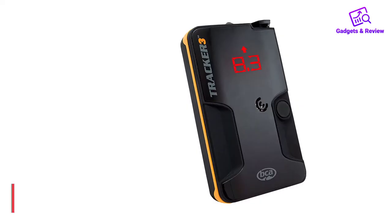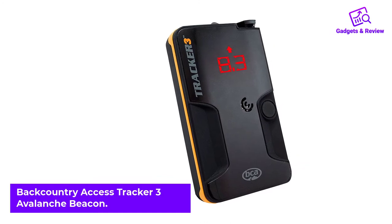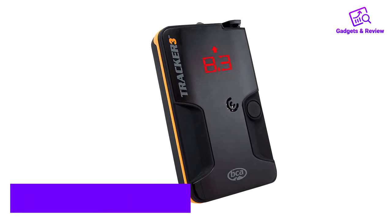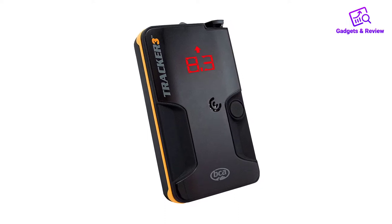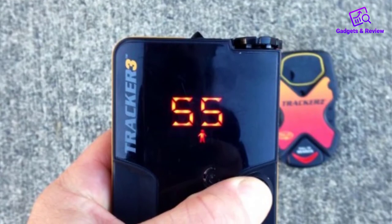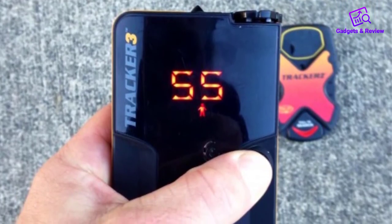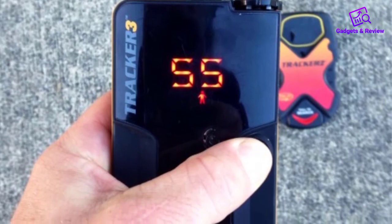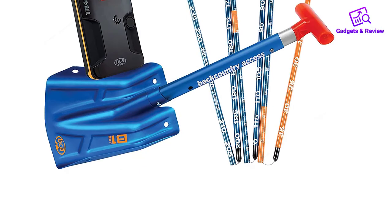Number 2: Backcountry Access Tracker 3 Avalanche Beacon. The Tracker 3 beacons are some of the most sophisticated Avalanche beacons you'll come across. If you're after a modern design with additional features that are going to make your search easier, this is a great pick. Manufactured by the reliable Backcountry Access Company, this beacon has seen a few upgrades compared to the Tracker 2, but at a slightly higher price too.